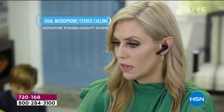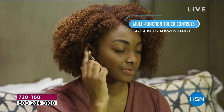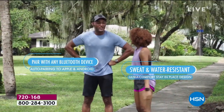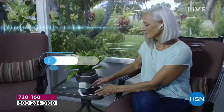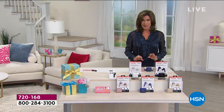It is the ultimate earbud. When it comes to truly wireless earbuds, you're looking at them. And if you're thinking you're going to have to pay hundreds and hundreds of dollars for these, you do not have to because this is from Toshiba. What you're seeing has never been seen before. This is the brand new version, the US launch of the Toshiba Active Noise Cancelling truly wireless earbuds.